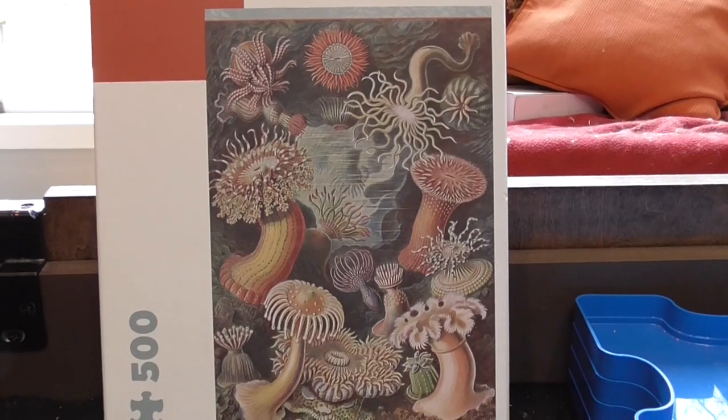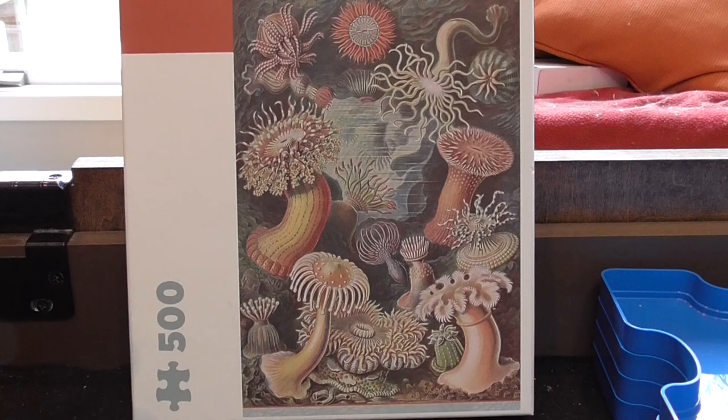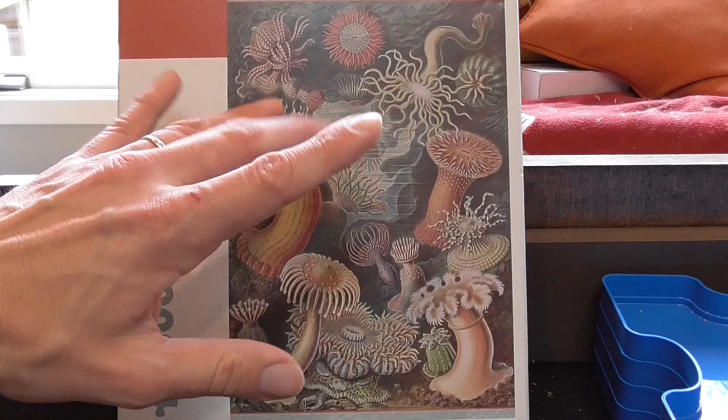In this episode of Diary of a Puzzle Gamer, I'm going to tell you about Sea Anemones, a puzzle published by Pomegranate, and it is 500 pieces, which is not the size of puzzles that I solve most often, but I found this one at a thrift store. I picked up the box, started shaking it, and I heard the beautiful noise of puzzle pieces still in their original bag.